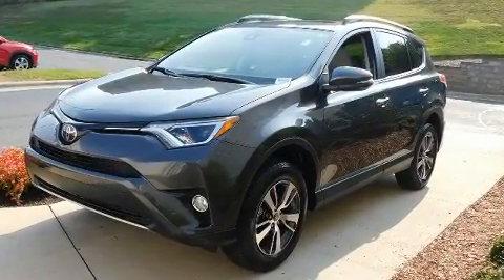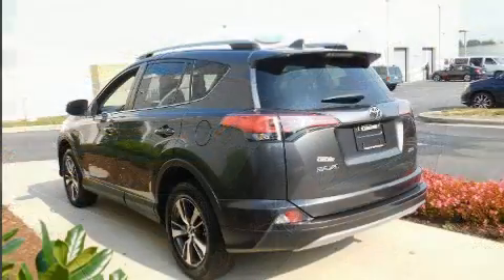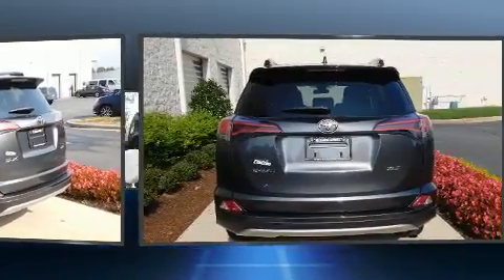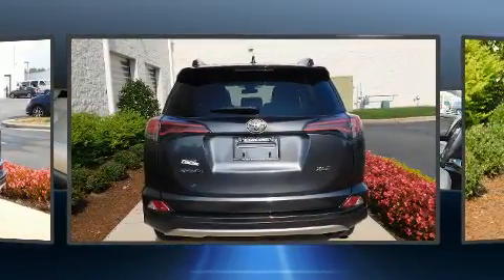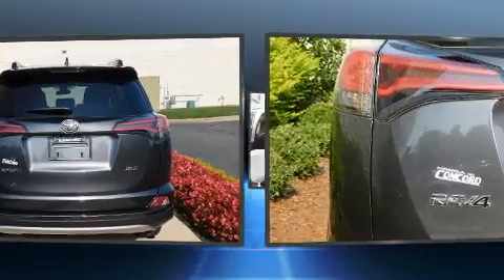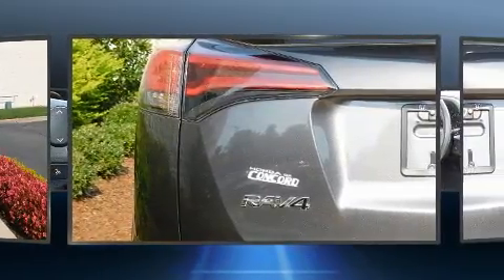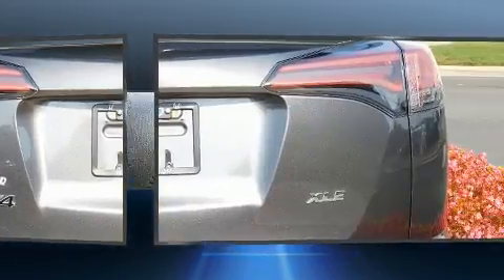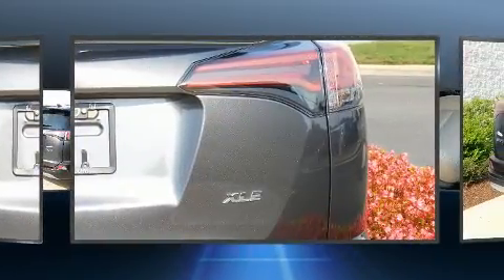Toyota infused the interior with top-shelf amenities such as a tachometer, remote keyless entry, rear wipers, and a split folding rear seat. Premium sound drives six speakers, providing you and your passengers a sensational audio experience.